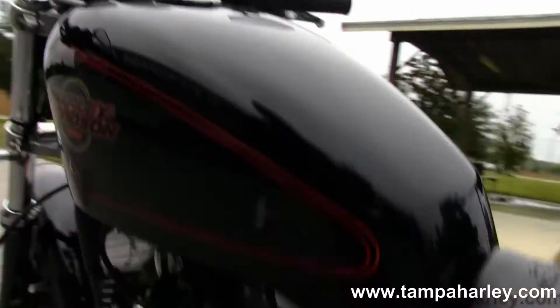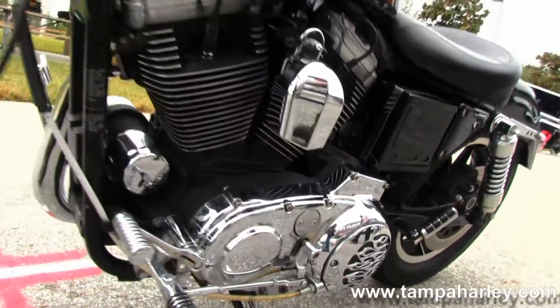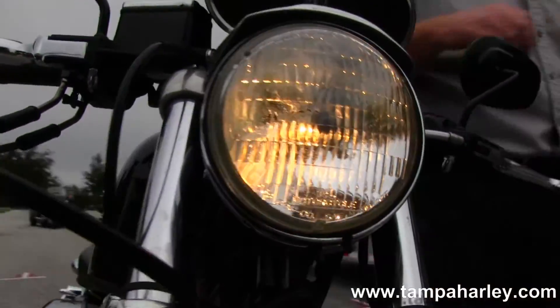Awesome looking bike — flamed primary cover, upgraded foot controls. Give a quick listen.